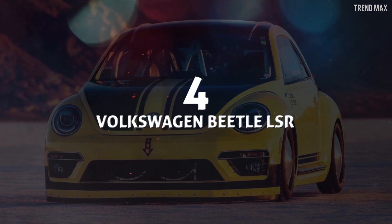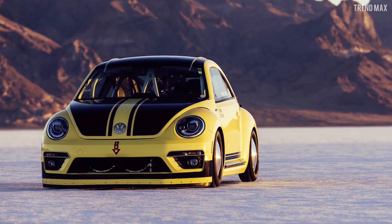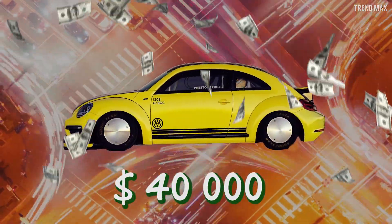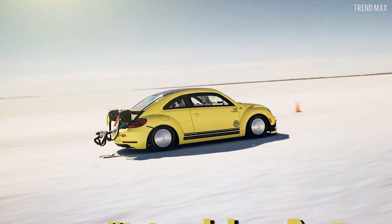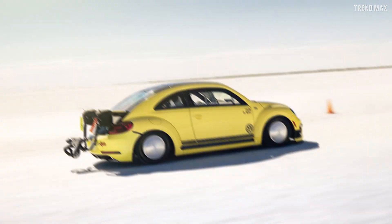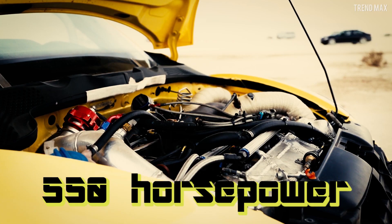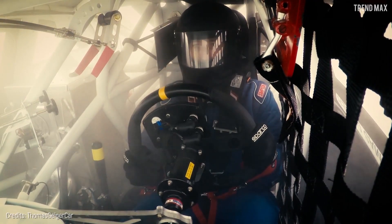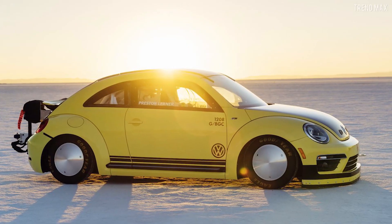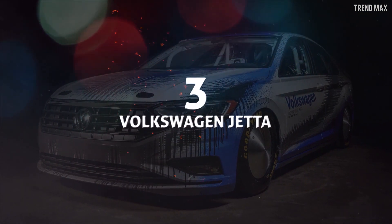Number 4: Volkswagen Beetle LSR. After a $40,000 modification by THR Manufacturing, this car can reach up to 205 miles per hour in a one-mile run, as shown at the World of Speed racing event hosted by the Utah Salt Flats Racing Association. They built in a two-liter TSI engine with 550 horsepower, along with new pistons, connecting rods, and turbochargers. Safety equipment included a roll cage, a parachute to aid braking, and a fire extinguisher. They also lowered the suspension and fitted special rims and tires.